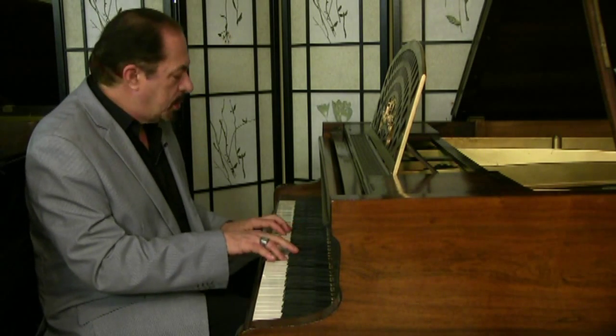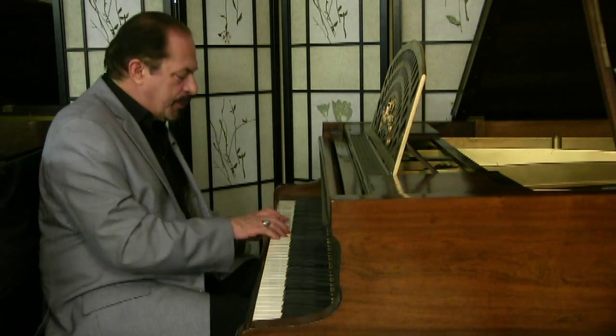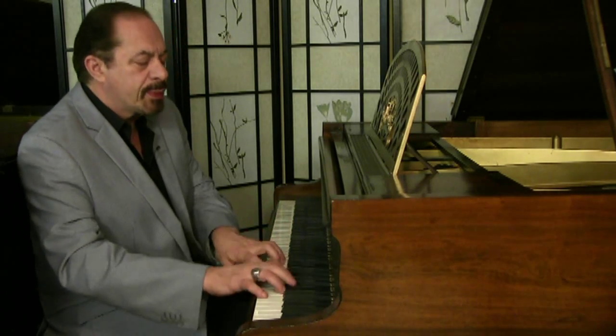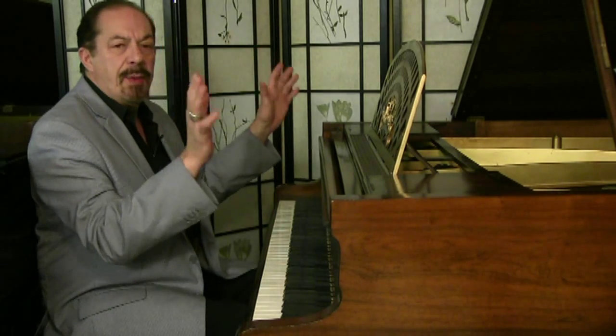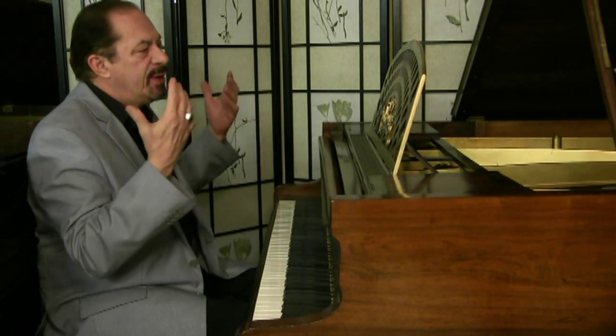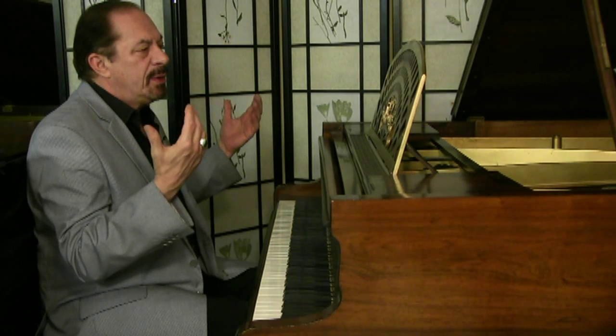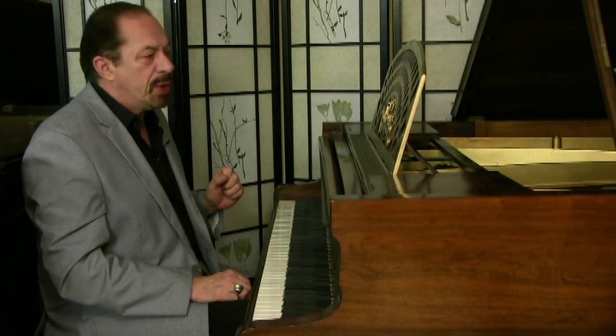Beautiful. Beautiful colors. Listen to that — like angels singing. That's some overtone. That's how long that's lasting — it's still there. One of the best pianos made — Pleyel.